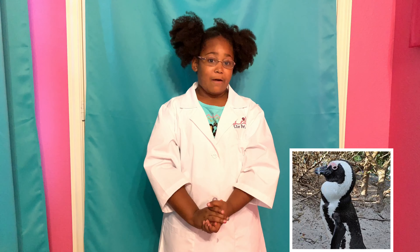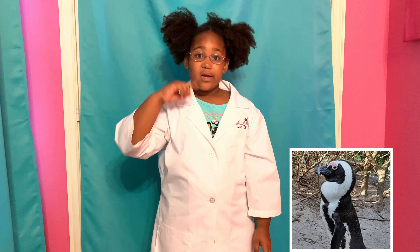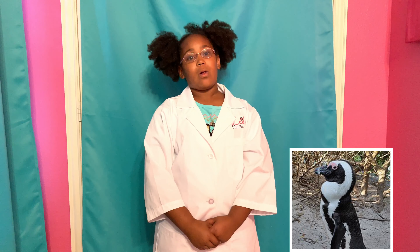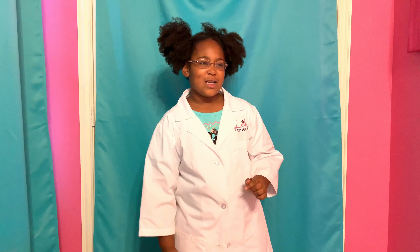The South African Penguin's most distinctive feature is the pink gland over their eyes, which helps keep them cool in that South African heat. As they get hotter, the gland gets pinker. I would actually like to see that.